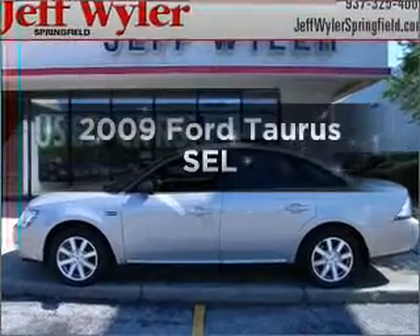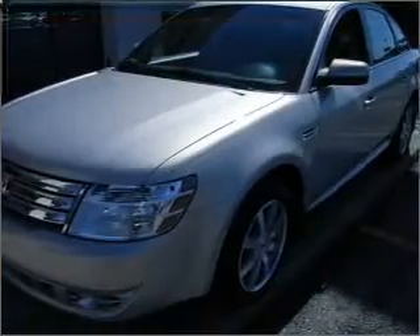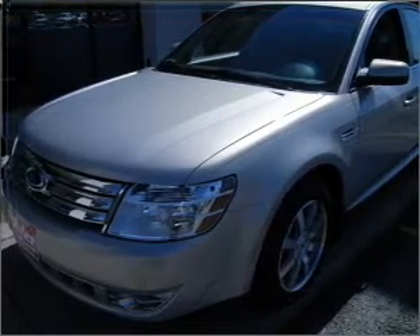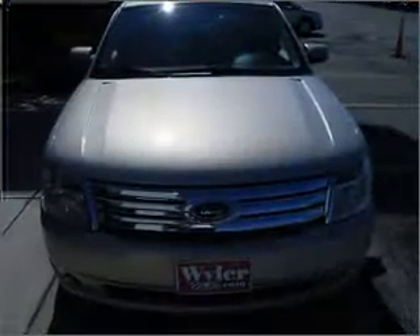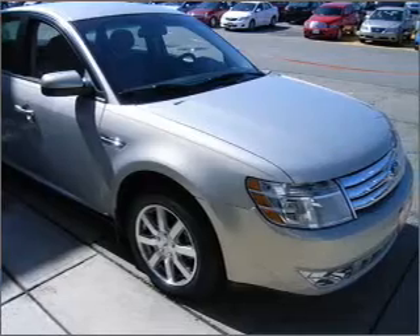Imagine yourself in this 2009 Ford Taurus. If you're looking for an automobile with great attributes, look no further. With a reliable six-cylinder engine connected to a smooth-shifting six-speed automatic transmission, premium wheels give a more luxurious look. Brake safely with the anti-lock braking system.